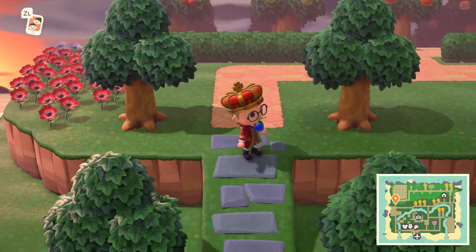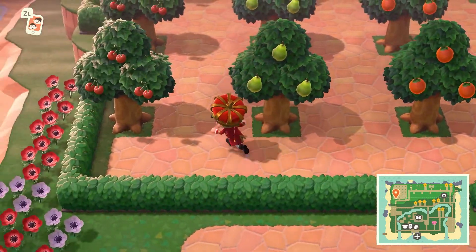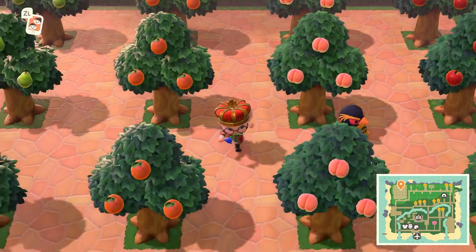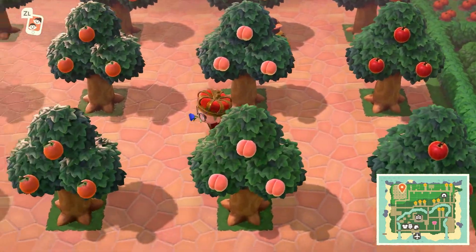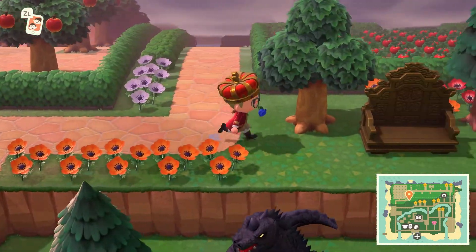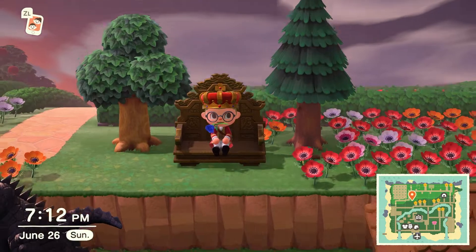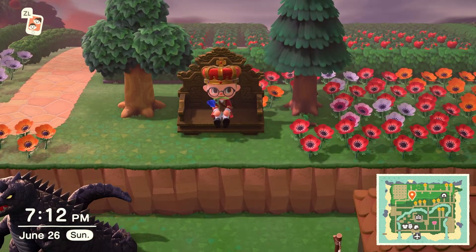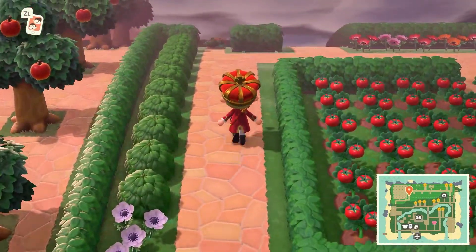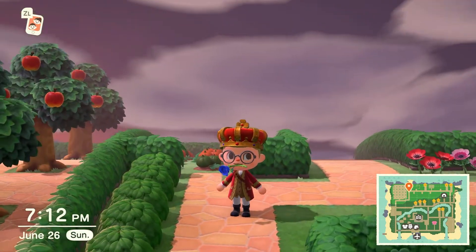Then up here is the money maker — this is where I get all my bells. In here we got our orchard for all our different fruits. Let's shake the trees and get all our fruits. Hopper here is just vibing. And as you saw earlier, got a throne — you can't be a king without a throne. I'm trying to get a proper one because there's actually one in the game, but my luck has been terrible and I don't want to time travel. Not a fan of time traveling — but if that's what you want to do, you can.